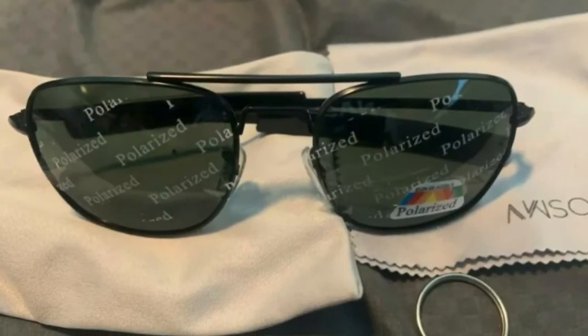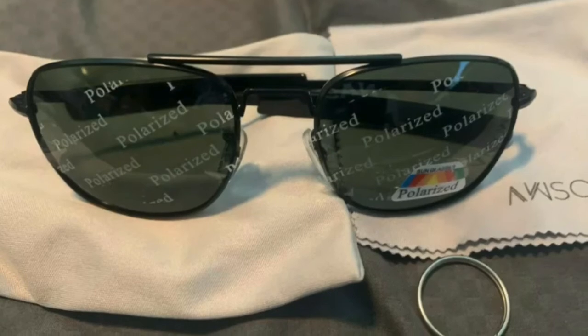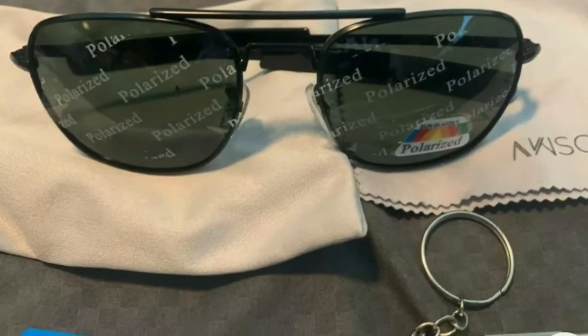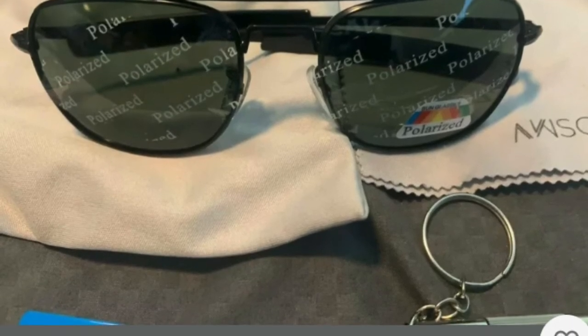What about glasses? Everybody needs sunglasses, whether it's for the winter and the snow or for the sun and the heat. Sunglasses are always a good find in your stocking.